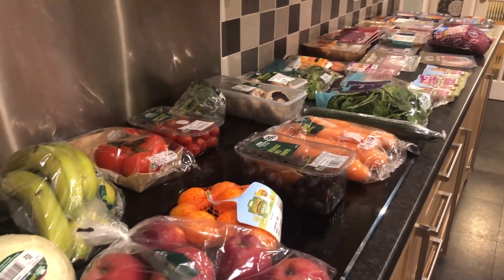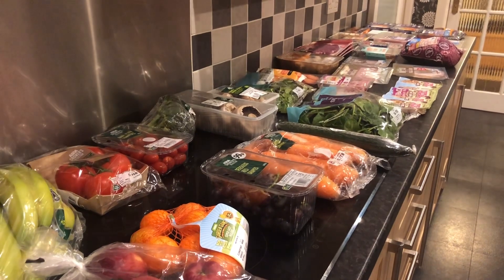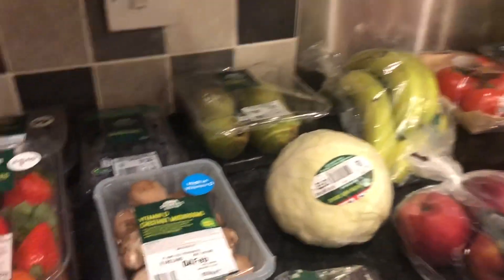So here's the start of my shopping — this is the fruit and veg, and we've got the meat as well and some frozen items too, so we'll go through these and get these put away first.